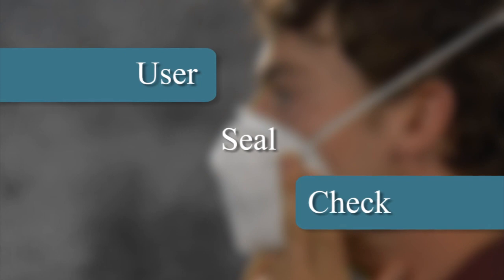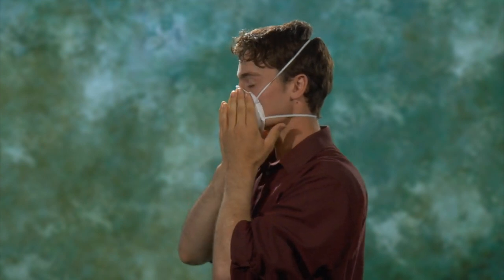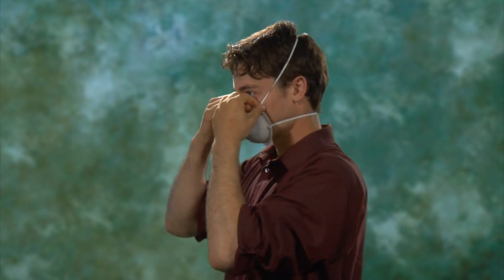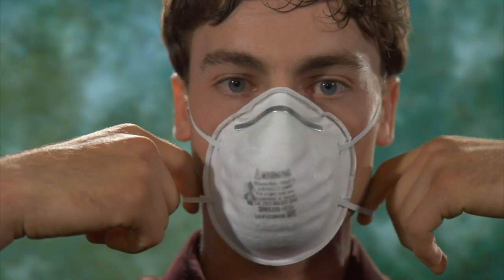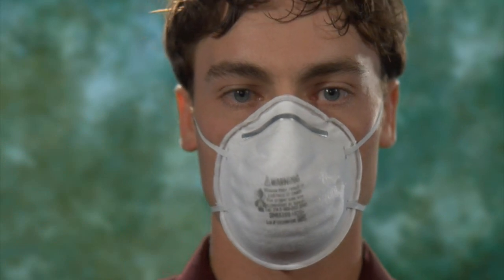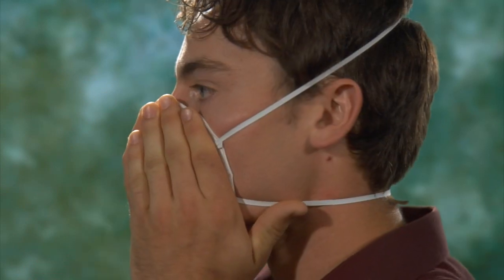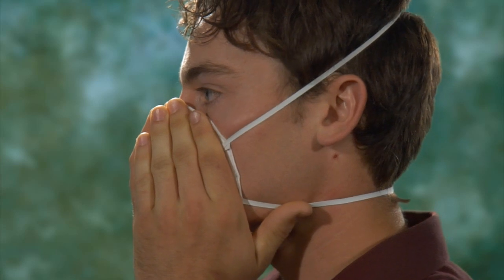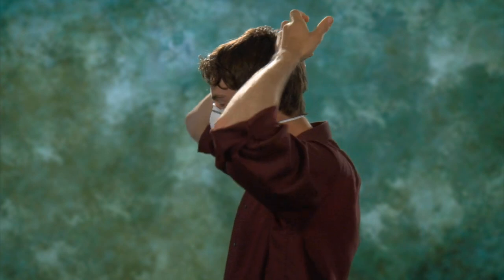User Seal Check. Now is the time to perform a user seal check on the respirator you have just donned. This seal check helps to assure that the respirator is properly seated on your face. Do this every time you don a respirator, whether it is new or used. For non-valve respirators, place both hands completely over the respirator and exhale. The respirator should bulge slightly. If air leaks around the nose, readjust the nose piece. If air leaks on the sides of the respirator, work the straps back along the sides of your head.